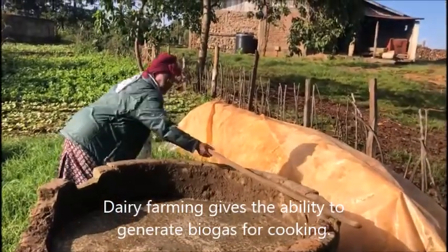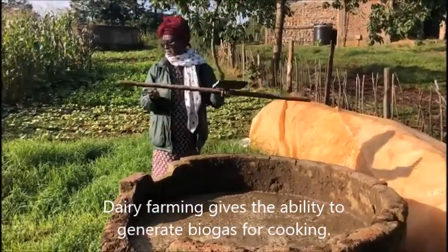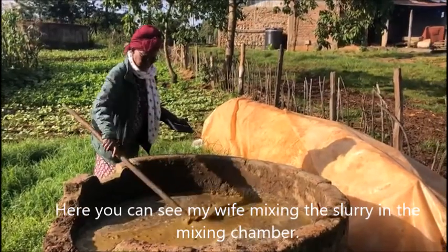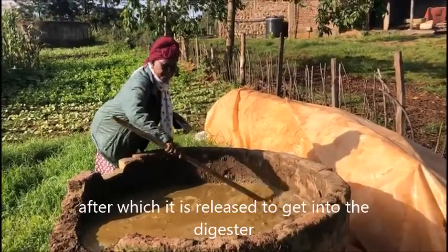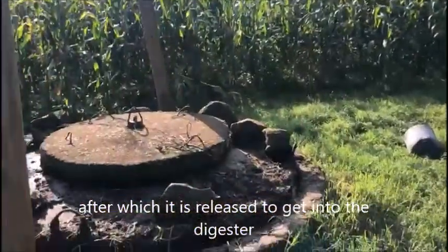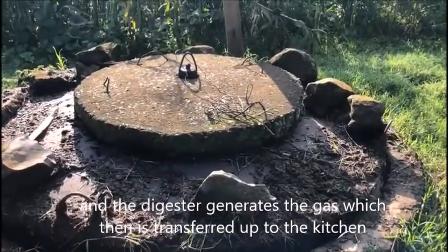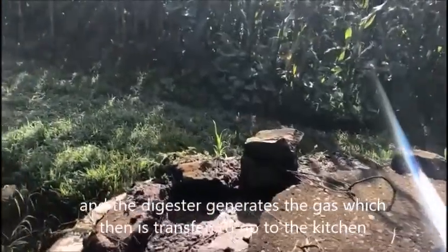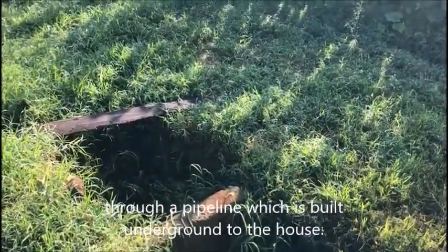Another benefit of dairy farming is the ability to generate biogas for cooking. Here you can see my wife mixing the slurry in the mixing chamber, after which it is released to get into the digester. The digester generates the gas, which is then transferred up to the kitchen through a pipeline built underground to the house.